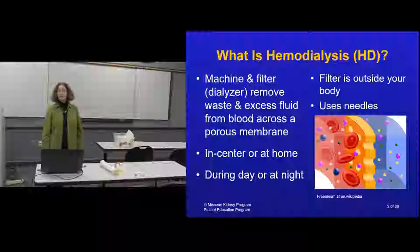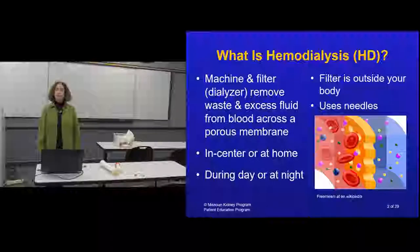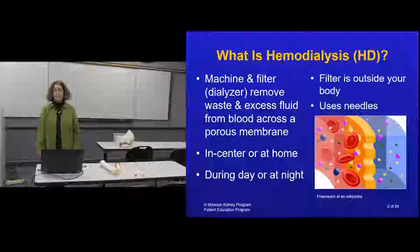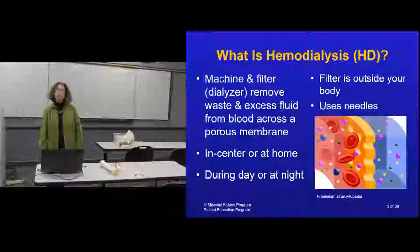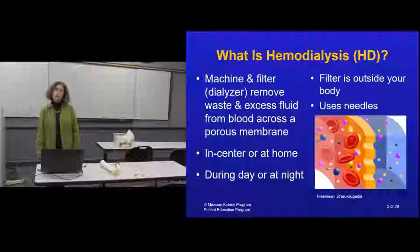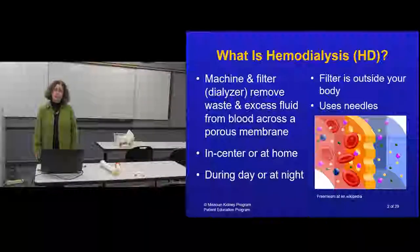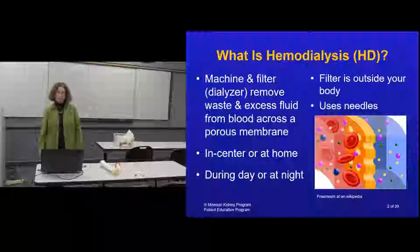You can do hemodialysis by going to a dialysis unit three times a week - Monday/Wednesday/Friday or Tuesday/Thursday/Saturday. You can also do it at home, during the day for two to four hours, or at night. This therapy uses needles, which we'll discuss more later.